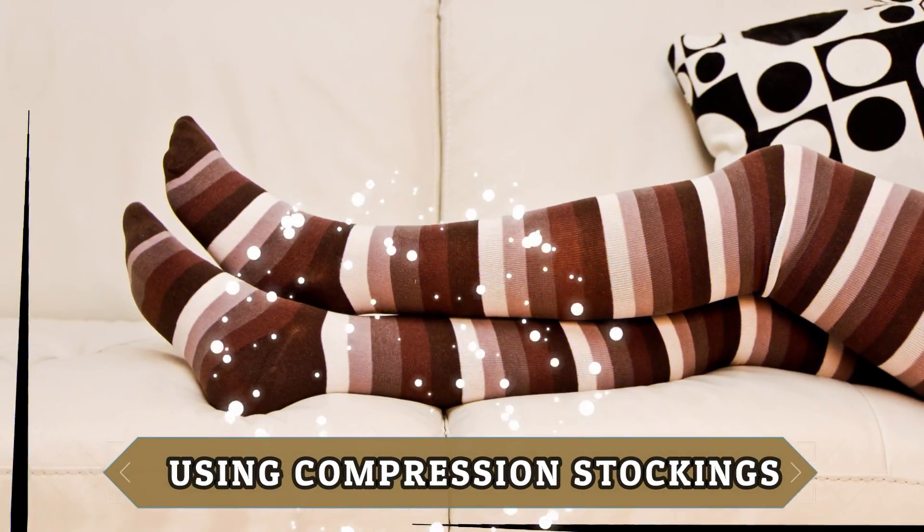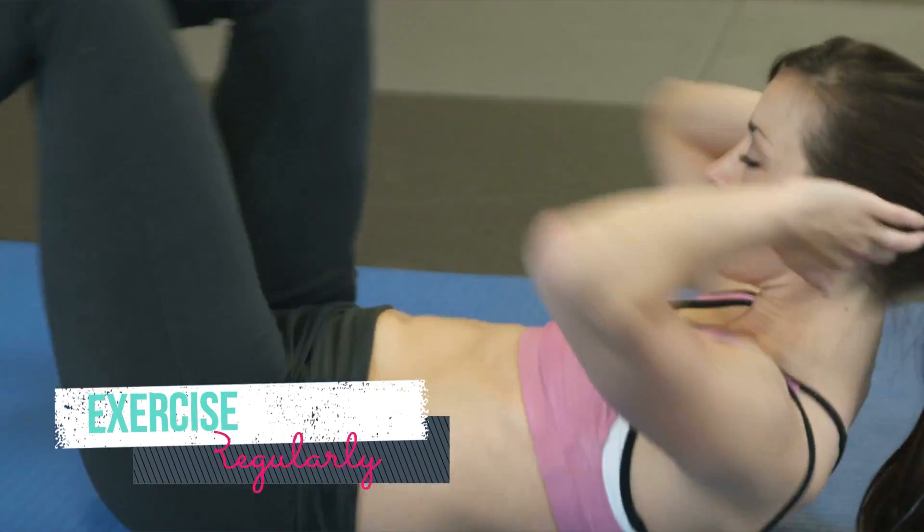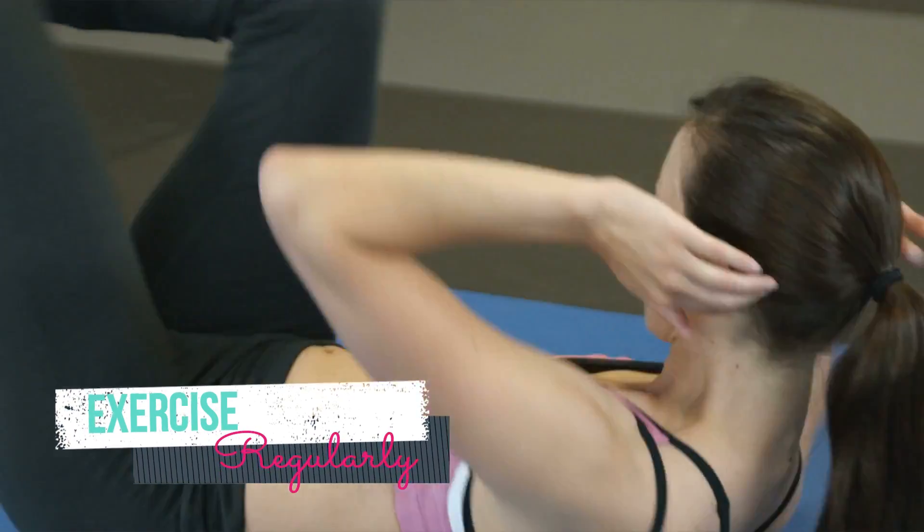Other simple home remedies that your doctor may advise include using compression stockings, providing your blood circulation will first be checked to see if these are suitable for you. Other things you can do are exercise regularly and avoid standing up for long periods.